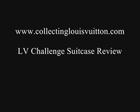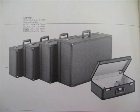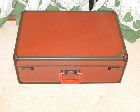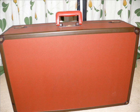Hello and welcome to www.collectinglouisvuitton.com. Today we're going to talk about a rare America's Cup piece, which is the Louis Vuitton Challenge Suitcase. This particular item is from 1987, when Louis Vuitton started sponsoring the America's Cup yacht race and introduced a line of luggage to go with their sponsorship.